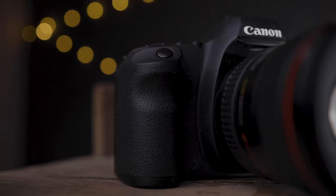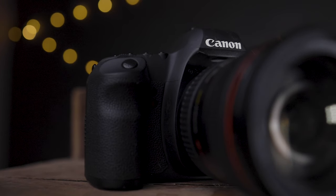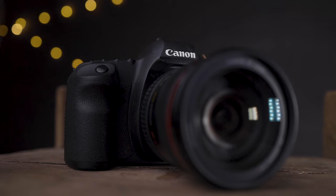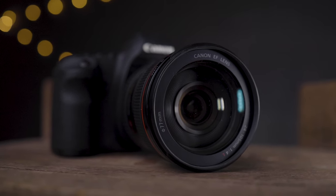Hey guys, today I'm talking about two great used cameras: the Canon 6D and the Canon 5D Mark II. Both of these are really great ways to get into shooting full frame on a budget. I have full reviews of both of these cameras on the channel, but if you're looking at them they have a lot of similarities with some differences. Today I'm going to talk about those differences, the pros and cons, and maybe which one might be right for you.